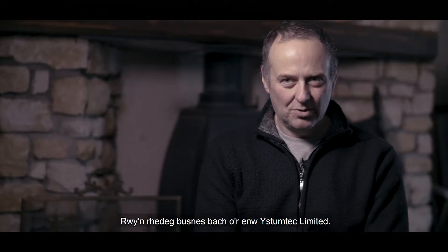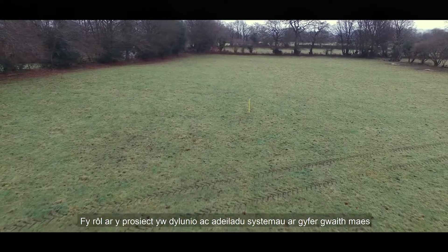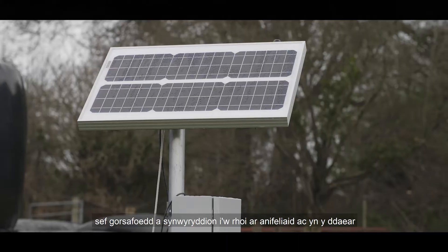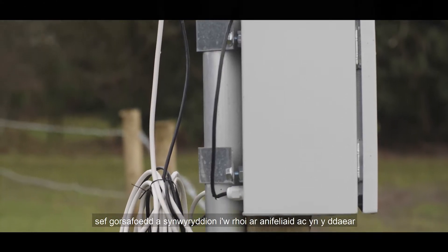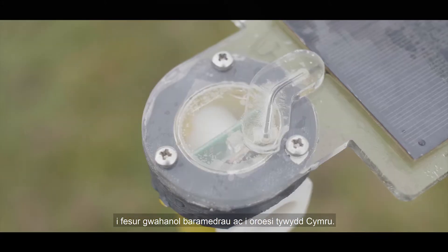My name is Mark Neill. I run a small business called Ustum Tech Ltd. My role in the project is designing and building systems for deployment out in the field — building base stations and sensors to go on animals or in the ground to measure various parameters, which need to survive in our wonderful Welsh weather.